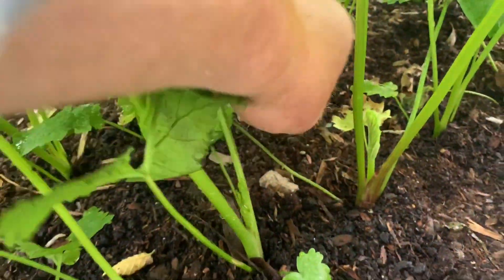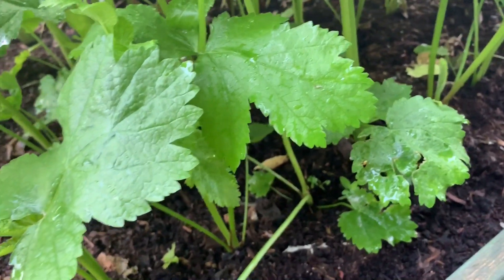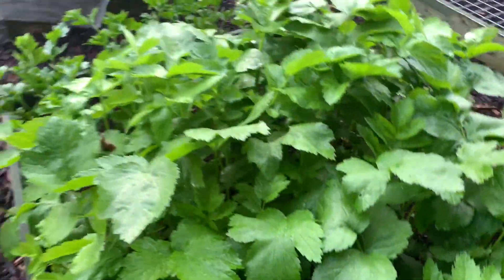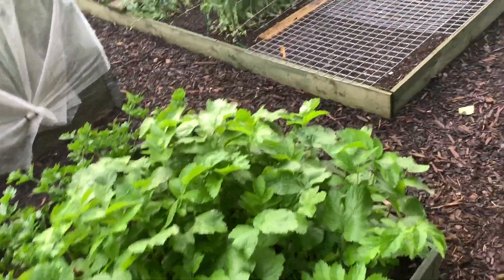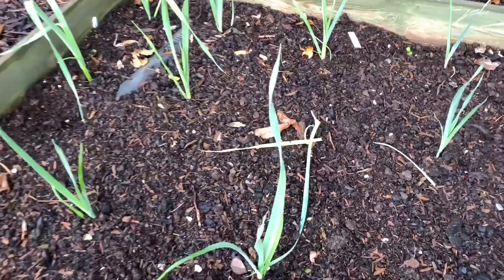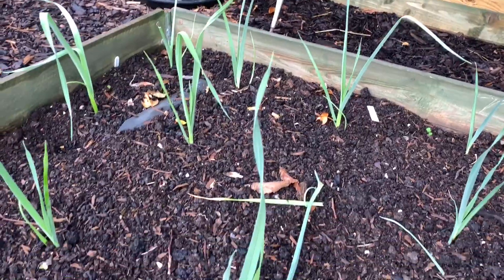There are one or two slugs about now at this time of year. You get a bit of rain at night and it soon brings them out when it's damp. Leeks there coming on — apparently when the leaves twist like that on the leeks, they're doing well, so I believe.